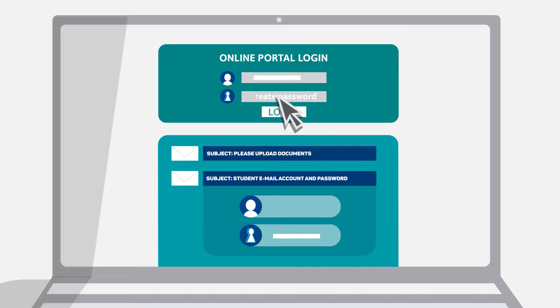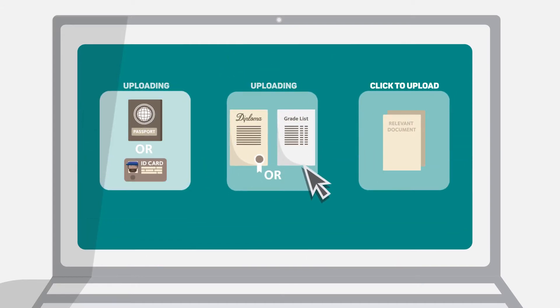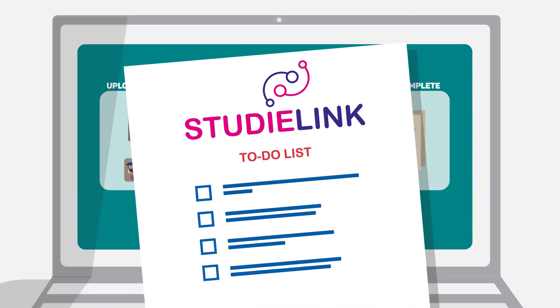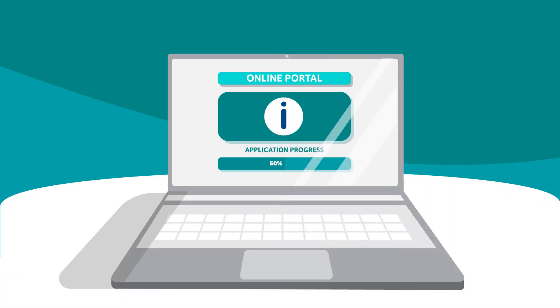Log in using the login information you receive by email and submit copies of your passport, diploma, and other relevant documents required for your application. On StudyLink, there's a to-do list — check this to make sure you've submitted everything you need to continue. Keep an eye on the online portal as well for important information on your application progress.